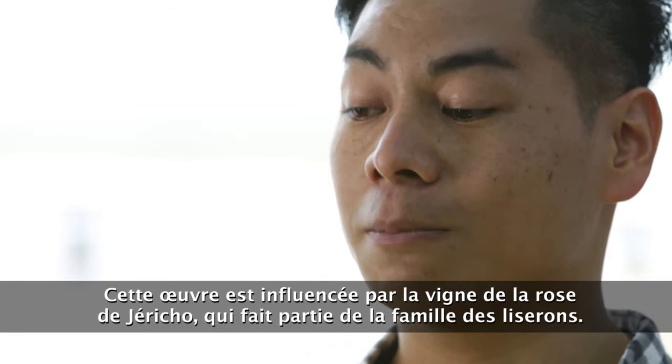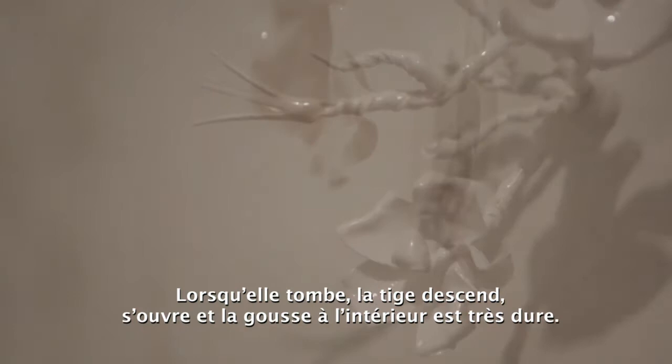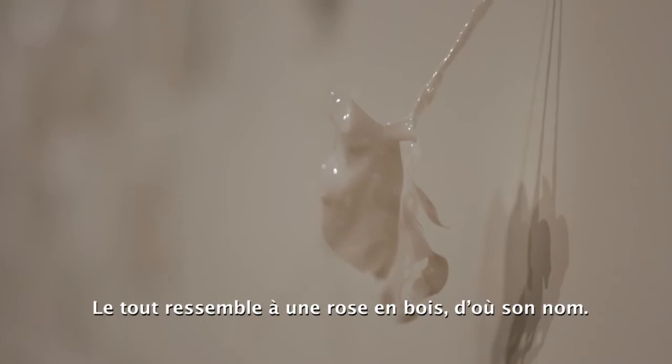This piece was actually influenced by the wood rose vine, which is from the Morning Glory family. The flower is a big, huge flower, and when it falls off, the stem sort of recedes and it opens up, and the seed pot inside is hard.